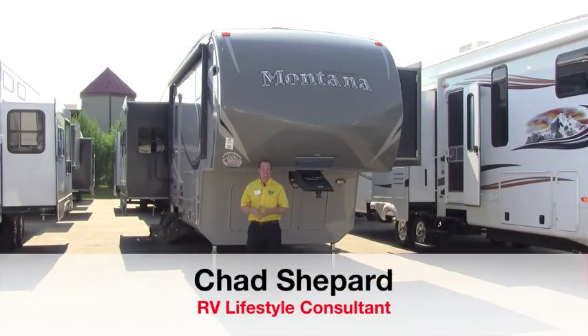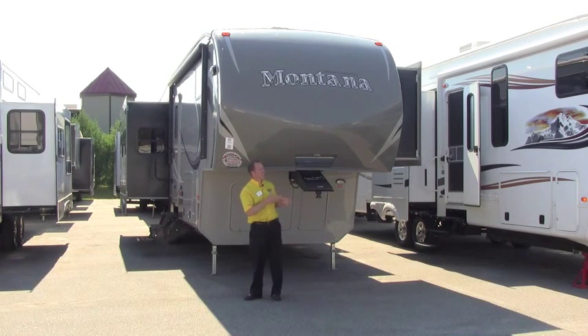Hey guys, welcome to Pete's RV TV. I'm Chad Shepard. I want to talk to you today about the Montana High Country — Keystone's flagship product for lightweight, full profile fifth wheels. The Montana has long been known for its high quality full height fifth wheel with big slides, and now they've taken it to another level with the helium technology. Today we're going to go over the make, the model, and the build of the Montana High Country and why it is Keystone's fastest growing fifth wheel.